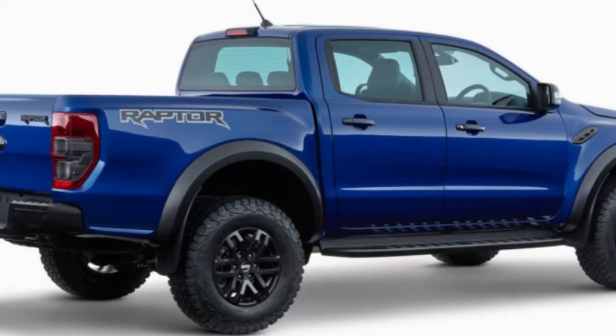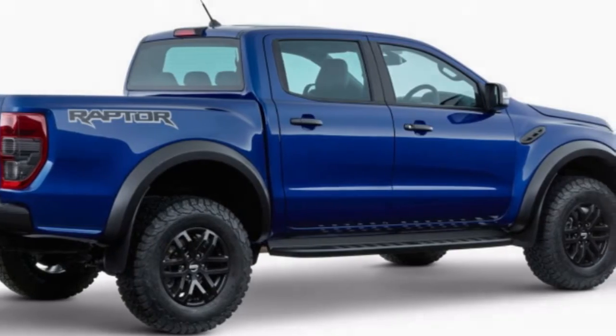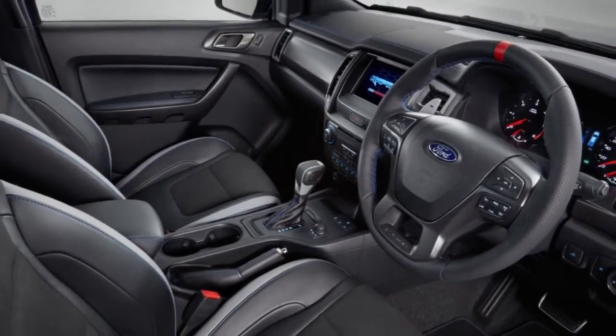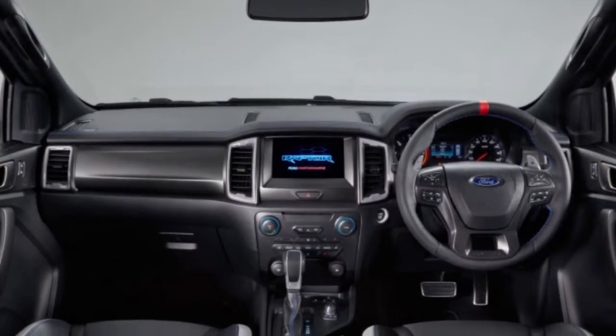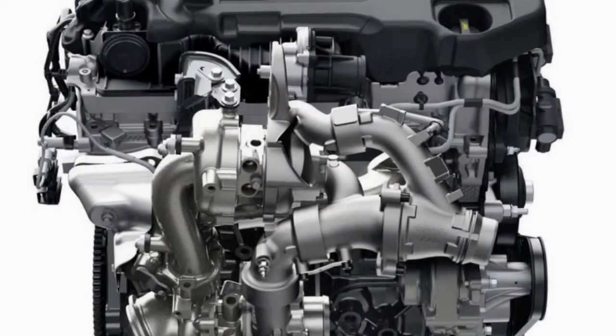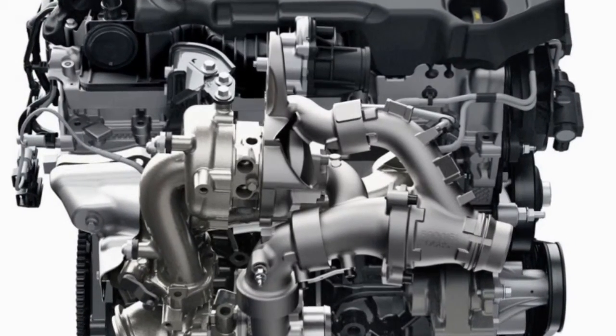The bumpers provide the additional width needed to fit the long-travel suspension and wider wheels and tires. The truck is 67.3 inches wide at the front and rear tracks. The new bumpers and 11.1 inches of ground clearance give the truck an approach angle of 32.5 degrees, a breakover angle of 24 degrees, and a departure angle of 24 degrees.